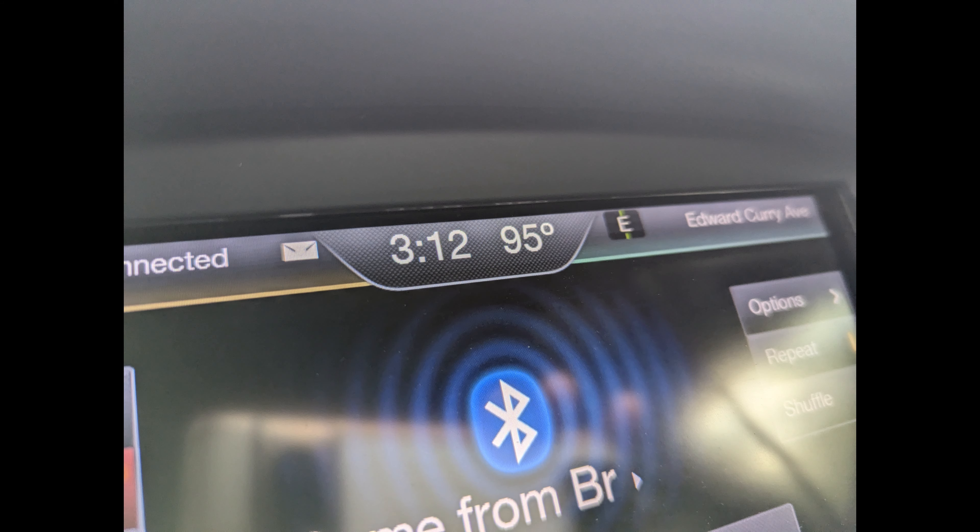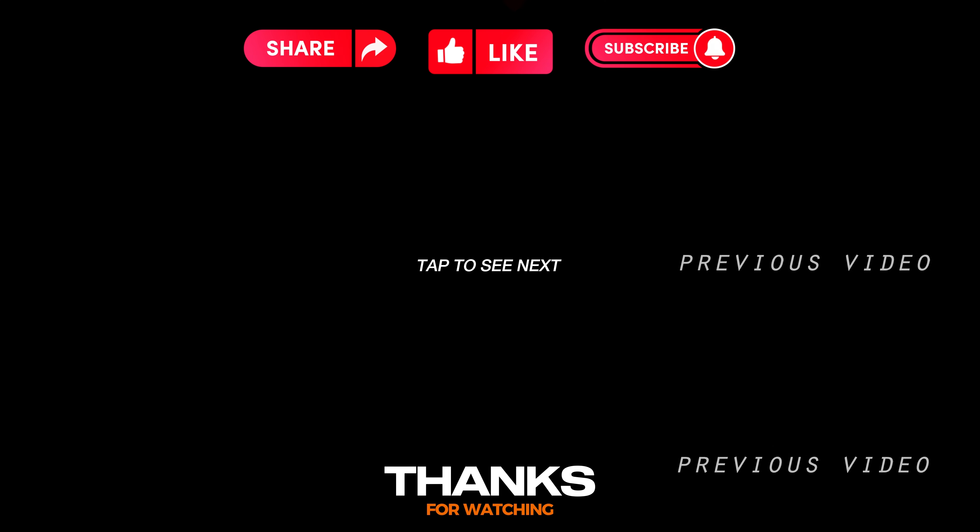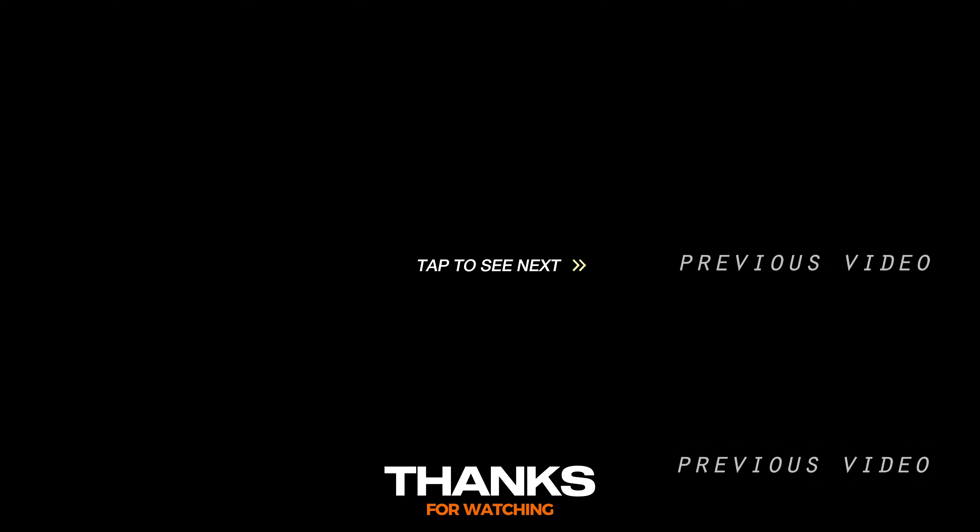That's it for historical locations today. Don't forget to share, like, subscribe, click the bell, and I'll see you guys later in the next video. Bye.